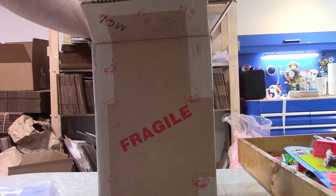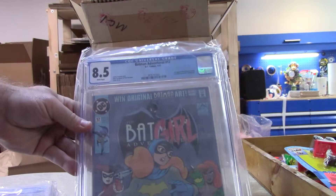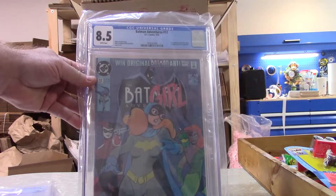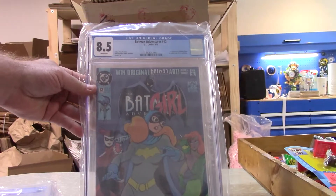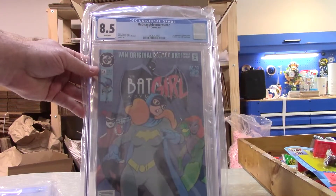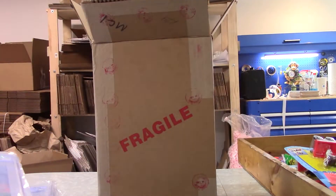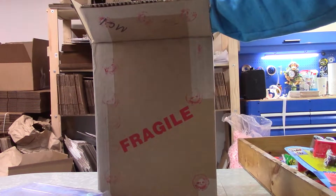There's another Batman Adventures 12, 8.5. That's more in line with what I was expecting — I wasn't expecting a lot of 9.8 stuff out of this batch. I graded them because they were key books and they've been authenticated. It's not a 9.8 but it's still a good book, so I'm not disappointed. That's four Batman Adventures 12s.